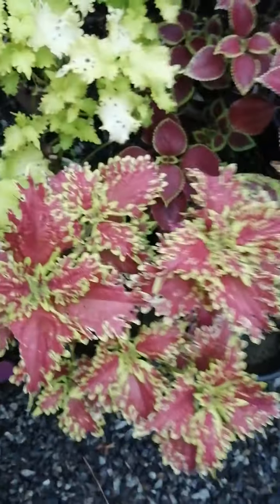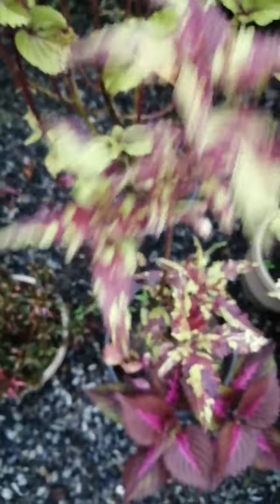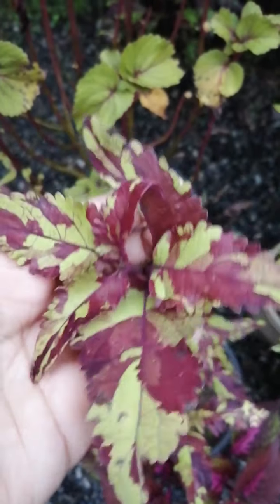It is the same as your face. It is the same way as you can see. This is the same thing to see. Please comment this in the comments. This is nice.